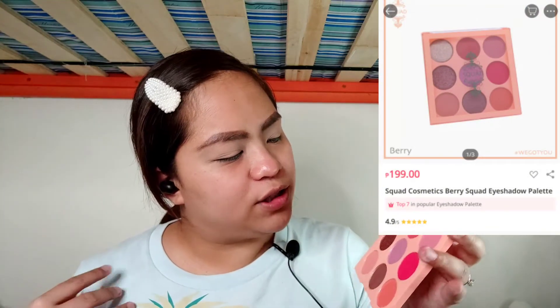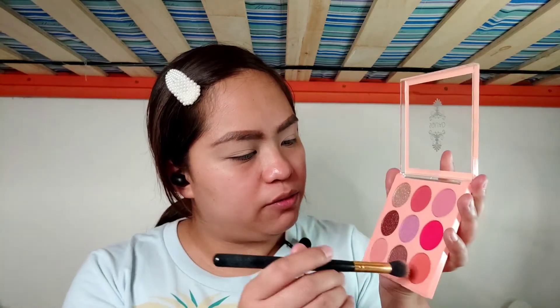I haven't even removed the plastic on this yet. I'm going to put a screenshot of how much it is right here. First of all, this is a really big pan — I like the pan size, I think you're going to get a lot of use out of this. I think they have about three shade variations for the eyeshadow, but I chose this one because that pink is really bright and it's calling to me. I'm going to try the orangey eyeshadow first.